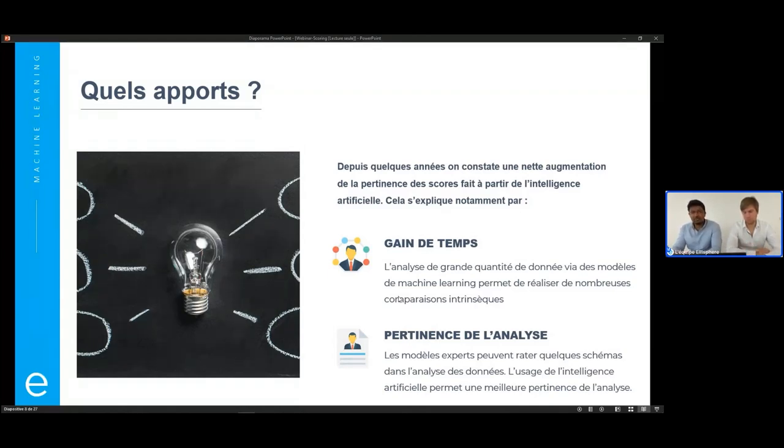C'est là que le machine learning, le deep learning, ou l'intelligence artificielle de manière générale va devenir très intéressant, parce que toutes ces comparaisons seront faites de manière intrinsèque. On va juste donner une masse de données, le modèle va s'entraîner dessus et faire toutes ces comparaisons pour en sortir le score le plus pertinent possible.